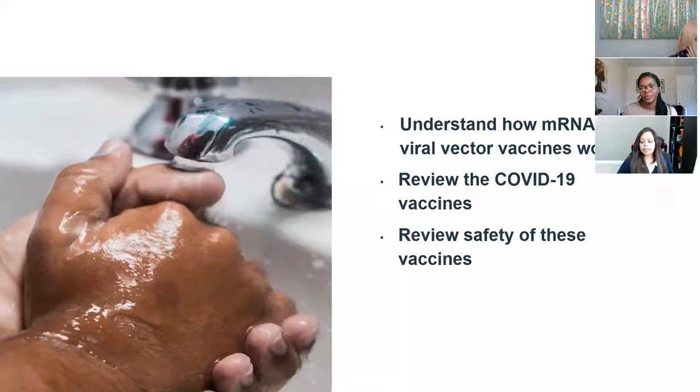There are three objectives I'm going to be talking about today. The first is to understand how mRNA and viral vaccines work — there are two kinds of vaccines we're going to discuss. Secondly, to review the COVID-19 vaccines that are available on the market, as well as review the safety of these vaccines.